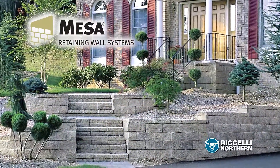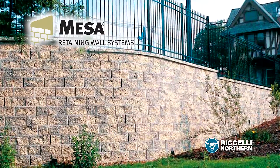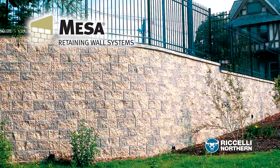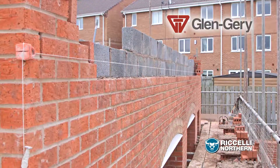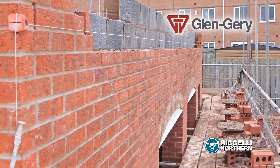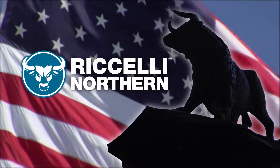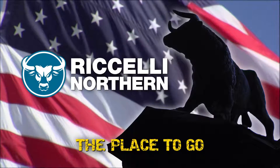Mesa Retaining Wall Systems is one of the most respected names in the business, and Roselli Northern is proud to be the exclusive Mesa block manufacturer for Central and Western New York. We're also the region's exclusive dealer of Glengarry Residential Brick. The reasons keep stacking up — Roselli Northern is the place to go for concrete block.